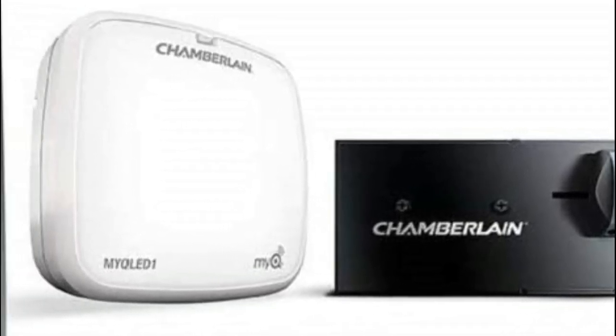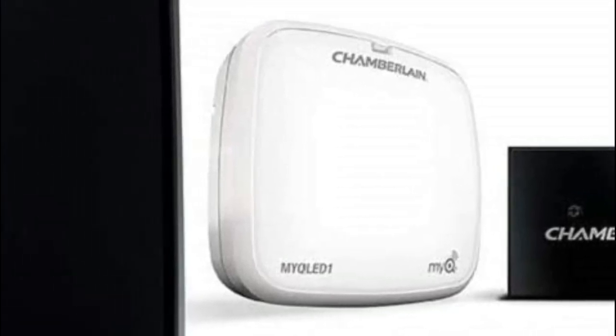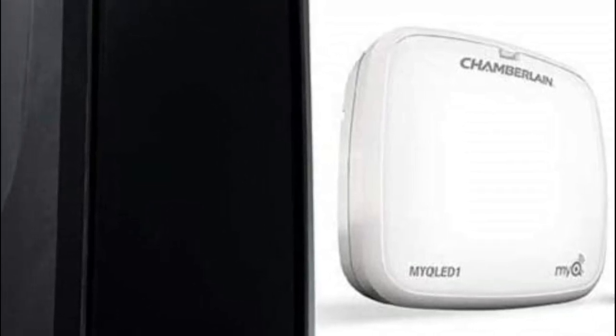Control and monitor your garage from any location with built-in Wi-Fi and the MYQ app. The automated garage door lock deadbolts your garage door each time it is closed. You can open and close your garage door even when the power goes out, thanks to battery backup.